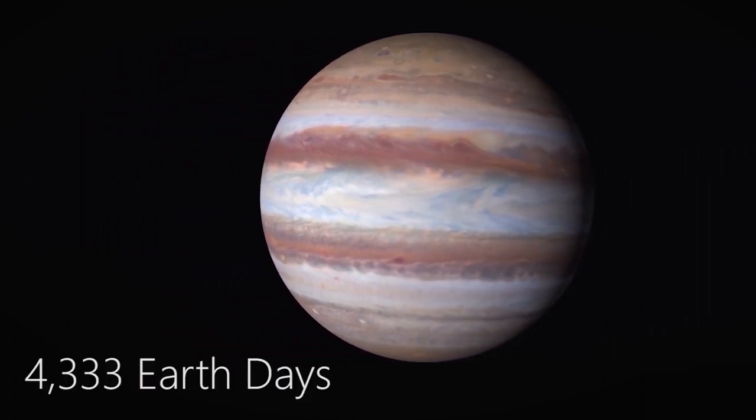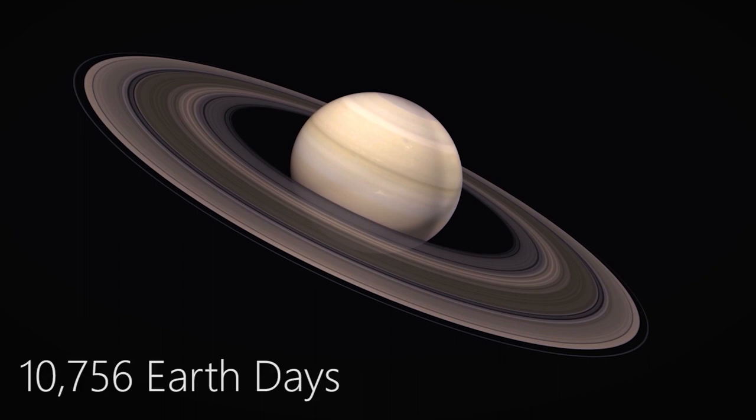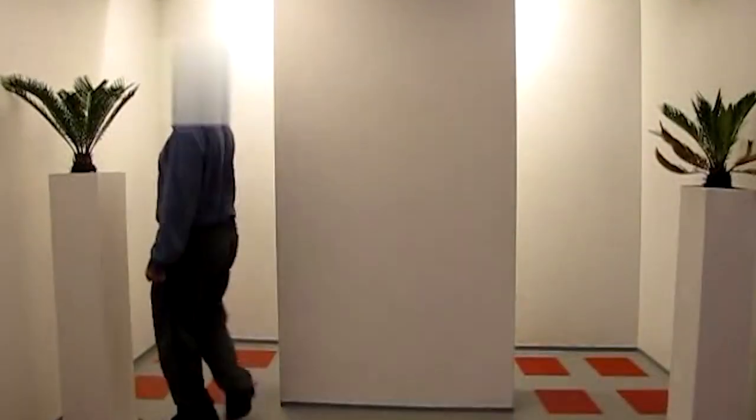For Jupiter, it only takes about 12 years to orbit the Sun, whereas for Saturn, it takes around 29 years. But as we know, looks can be deceiving.